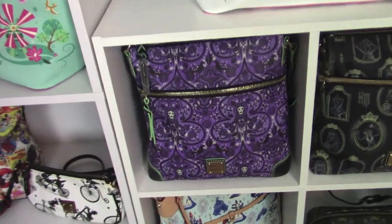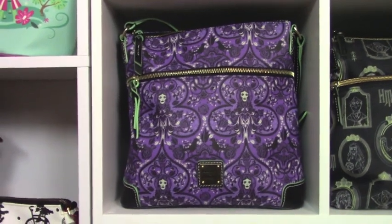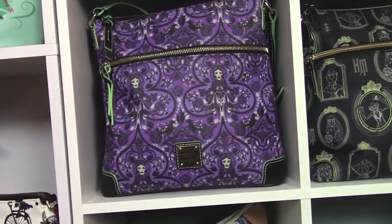I'm really excited over this one. This is the Haunted Mansion — it's the purple one. And Matthew and Michelle, our youngest son and his wife, gave me that for my birthday one year.